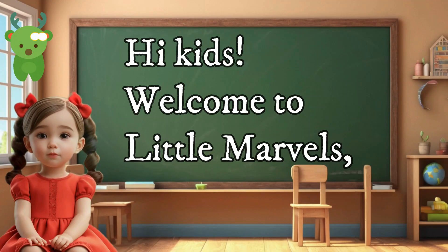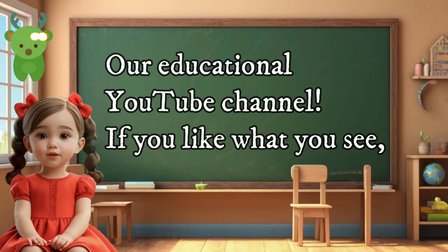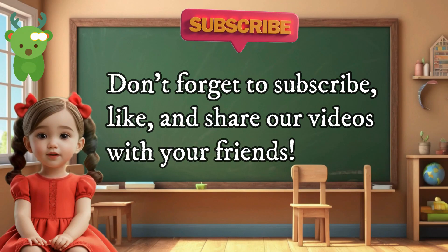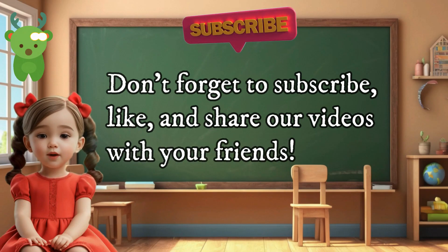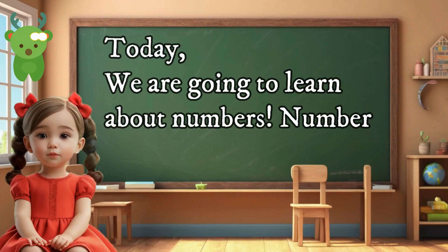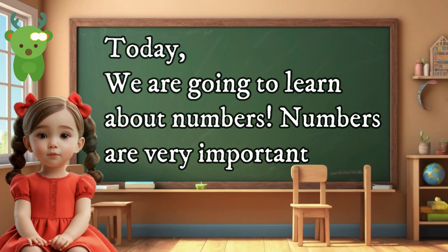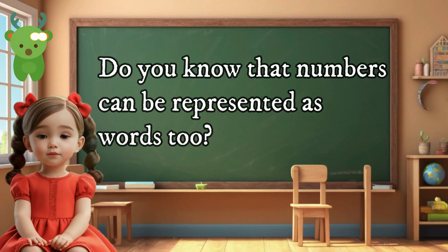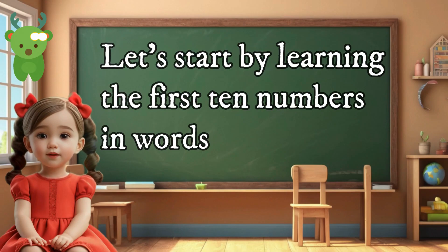Hi kids, welcome to Little Marvels, our educational YouTube channel. If you like what you see, don't forget to subscribe, like, and share our videos with your friends. All right, let's begin our exciting learning adventure. Today we are going to learn about numbers. Numbers are very important because they help us count, measure, and understand the world around us. Do you know that numbers can be represented as words too?